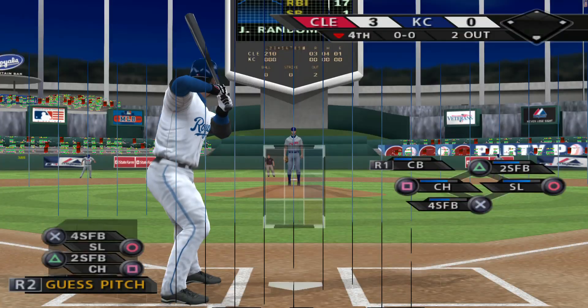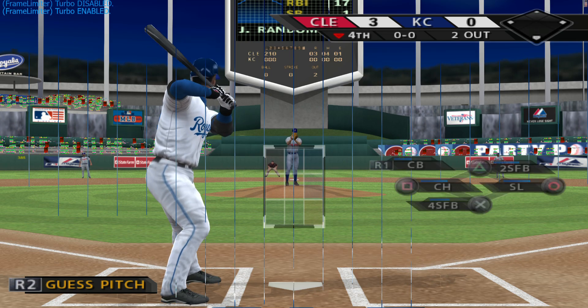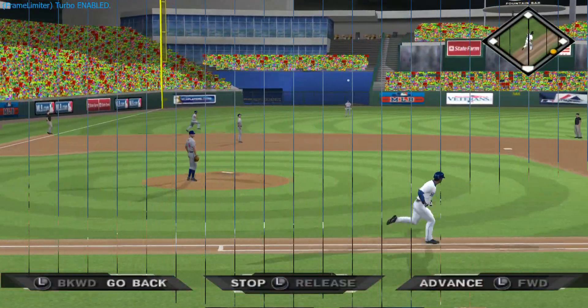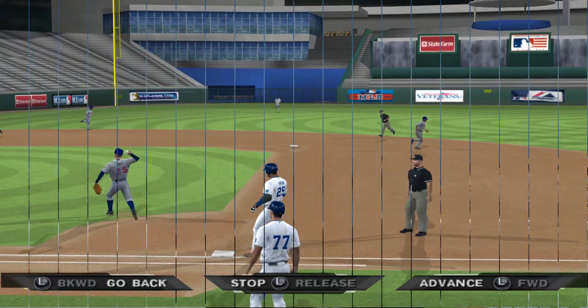Number 25 will step in — he's 0 for 1 thus far. Here's one hit towards the hole. Off balance throw but he couldn't get enough on it, so it'll be scored as an infield single.